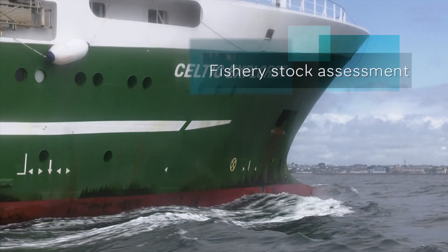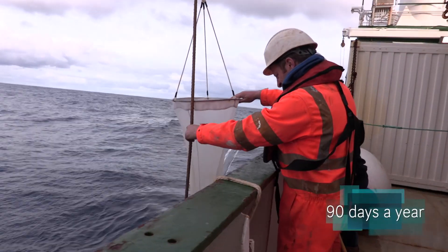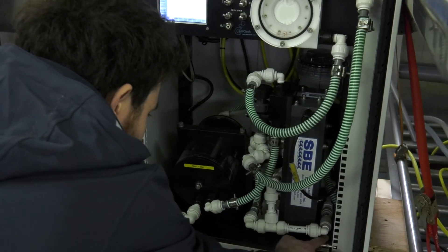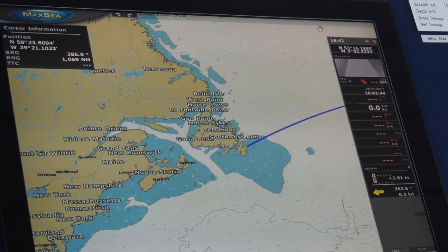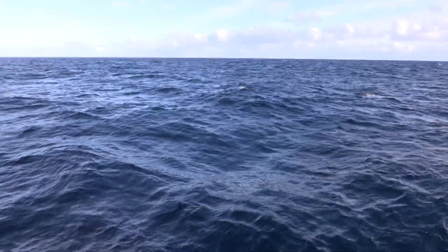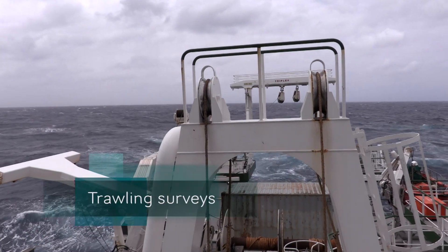The bulk of the work on the Explorer is fishery stock assessment for pelagic and demersal fish species, which helps set national quotas funded under the European Maritime Fisheries Fund. We spend about 90 days a year doing pelagic surveys, using acoustic echo sounders to map fish in the water column, estimate stock size, and then do occasional trawling to identify what's in the shoals.